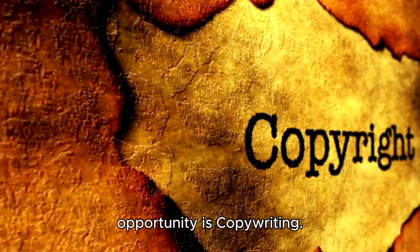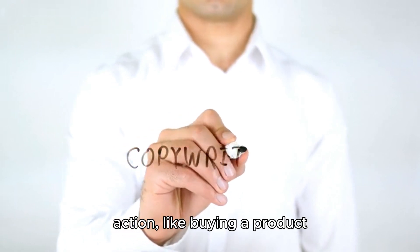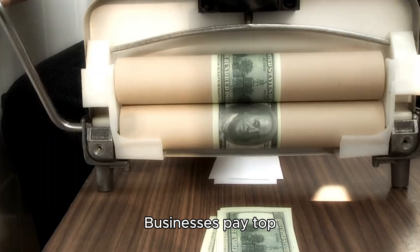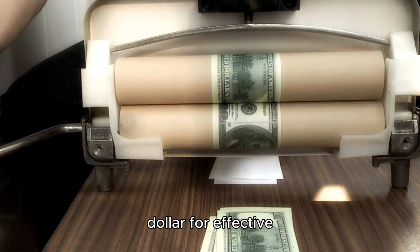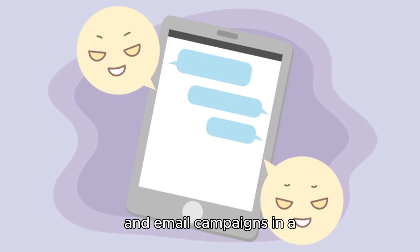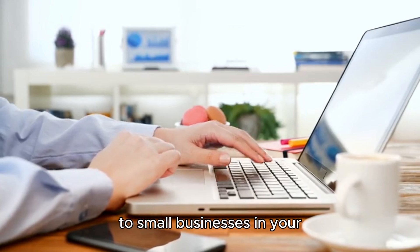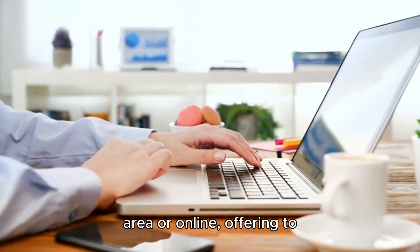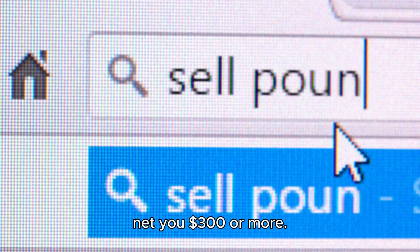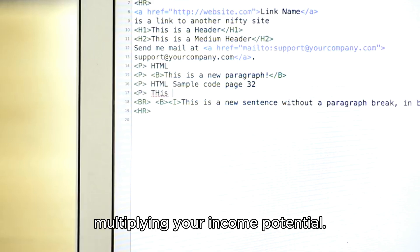Another lucrative opportunity is copywriting. Copywriting is all about writing persuasive content that convinces people to take action, like buying a product or signing up for a service. Businesses pay top dollar for effective copy because it directly impacts their sales. With ChatGPT, you can write compelling sales pages, ads, and email campaigns in a fraction of the time it would take manually. A single well-written sales page can easily net you $300 or more, and since ChatGPT can generate variations and optimize content quickly, you can handle multiple projects at once, multiplying your income potential.